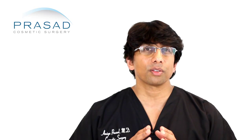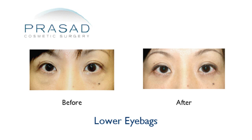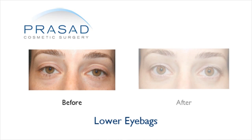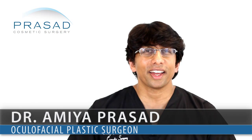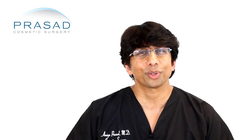I want you to understand that regardless of the technique, there is still an incision. It's a matter of finding the right doctor who is very experienced in cosmetic eyelid surgery through the transconjunctival approach. Also, consider the option of platelet-rich plasma to help enhance your result. I hope that clarifies your question and I wish you the best of luck. Thank you for your question!